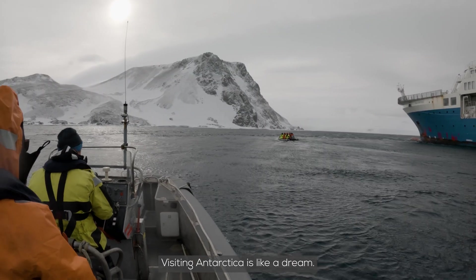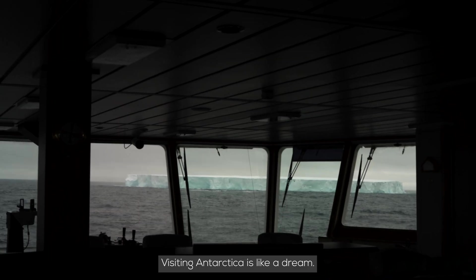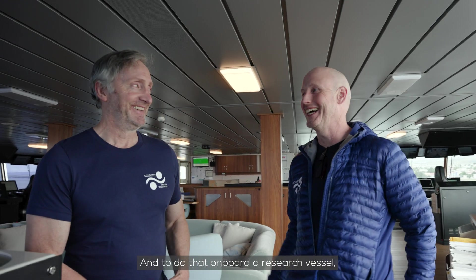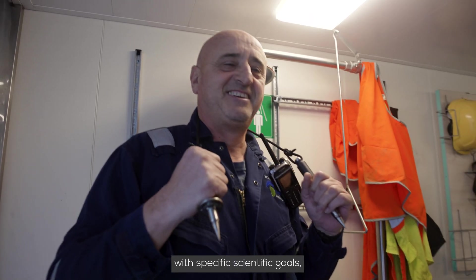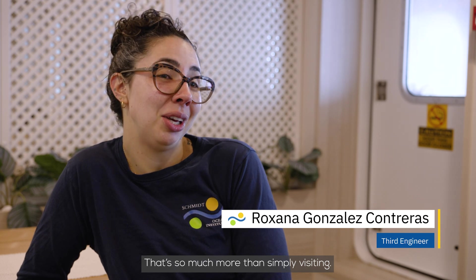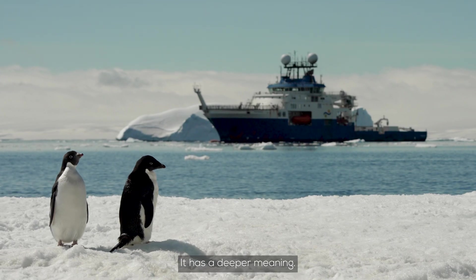Going to Antarctica is a dream. And to have the opportunity to go with a research boat, with a specific purpose of research — to discover, to find the solution to problems. It's something more deep. It's not just being there; there's something more meaningful about it.